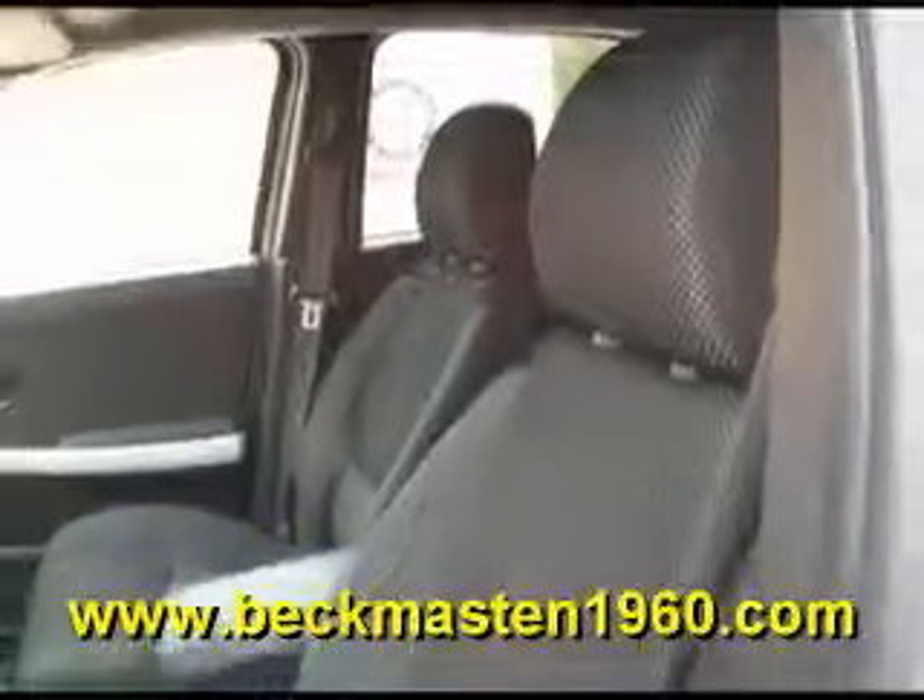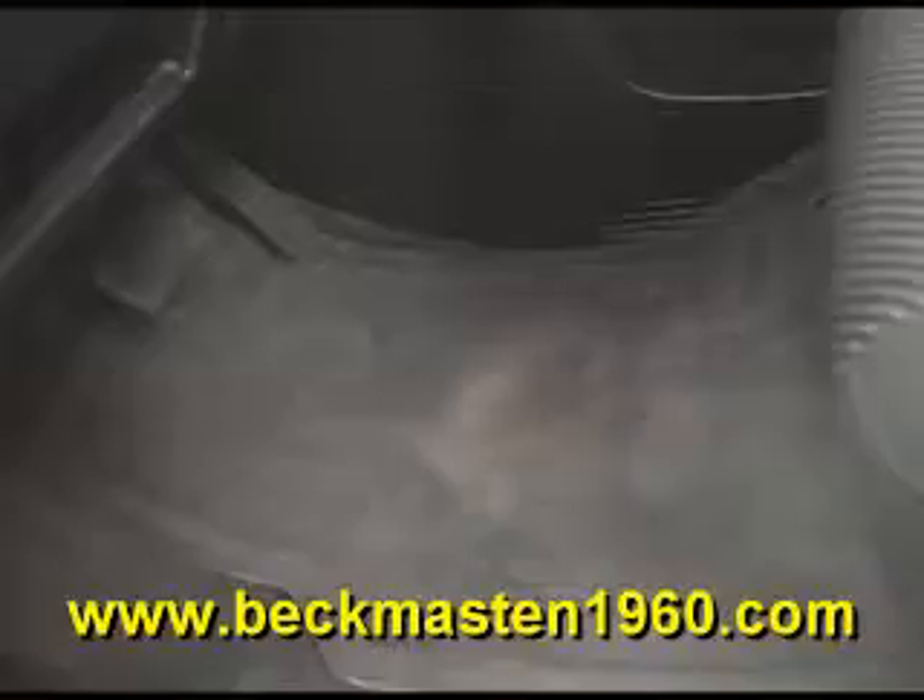It has a beautiful onyx cloth interior that is in excellent condition. Super clean, super nice, and super comfortable. The carpet is real clean as well.